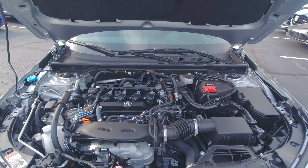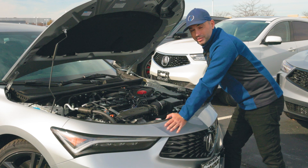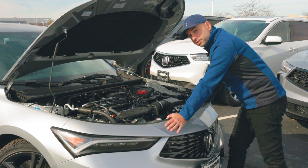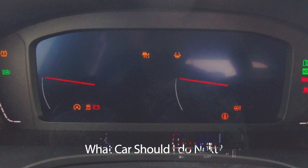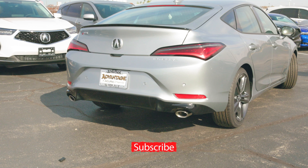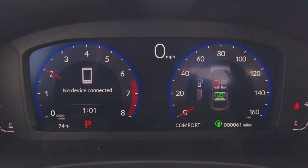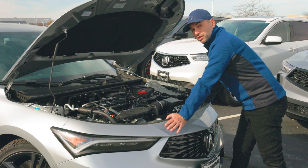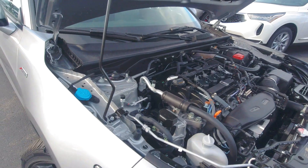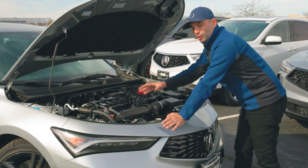The 2024 Acura Integra A-Spec has a tiny 1.5-liter direct-injection VTEC turbocharged four-cylinder engine that, combined with its continuously variable transmission, puts out 200 horsepower and 192 pound-feet of torque. That is pretty impressive for an engine of this size. You'll also want to know where to put your windshield washer fluid — it's right over here, away from the entire engine bay so that you don't spill any on your engine. Smart.